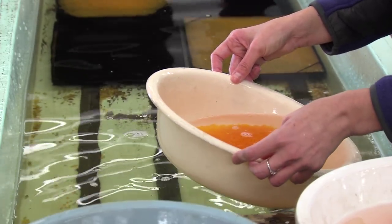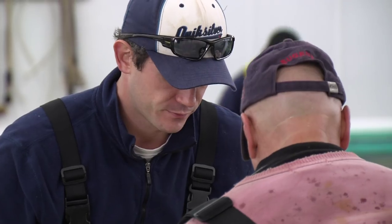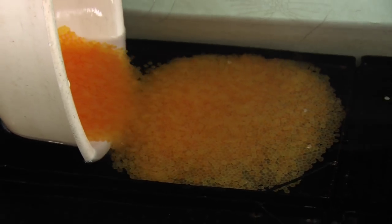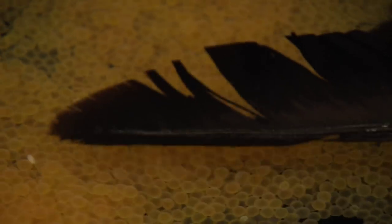Fertilization is almost instant, within 20 seconds of water being added to the mixture. Water hardening is the next stage. Fertilized eggs are kept under flowing water, where they'll double in size within two hours. They're also very fragile — the only way to move and sort the eggs is with a feather.